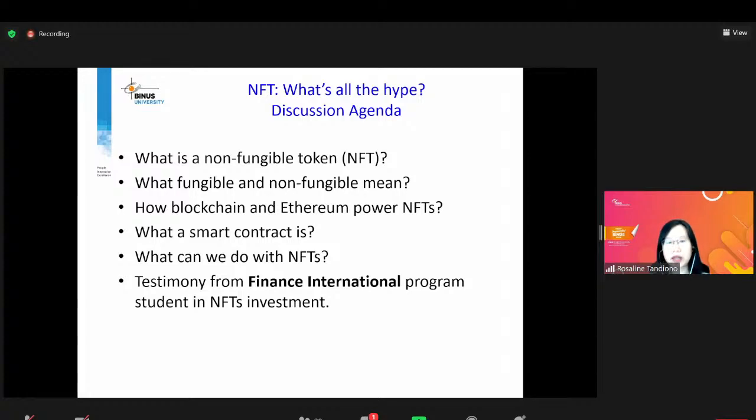Itu sedikit pengenalan dari program Finance International. Sekarang NFT itu sendiri — kita mau ngomong apa sih? Poin-poin yang akan kita bahas: sebenarnya NFT itu apa, apa yang dimaksud dengan non-fungible token? Ada yang namanya non-fungible, definitely there is fungible — bedanya apa? Lalu ada blockchain, ada Ethereum — itu apa dan bagaimana bisa memfasilitasi NFT? Di NFT juga ada yang namanya smart contract — what is it? And what can we do with NFTs?